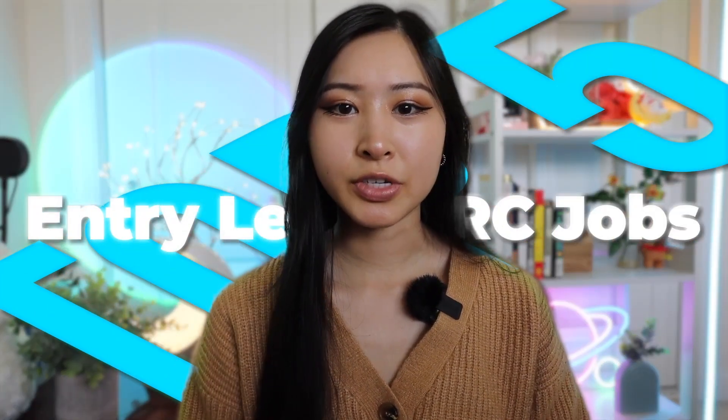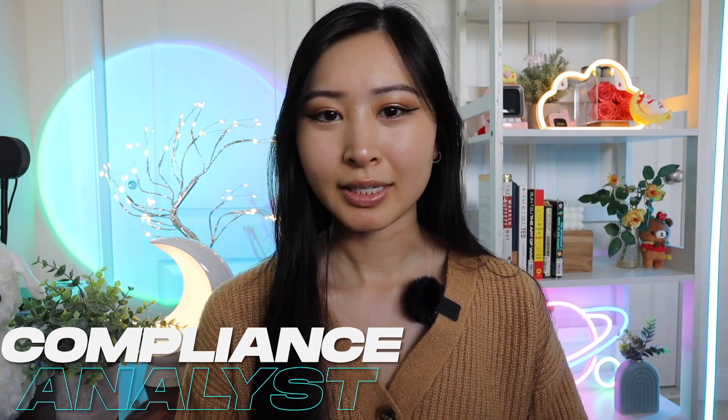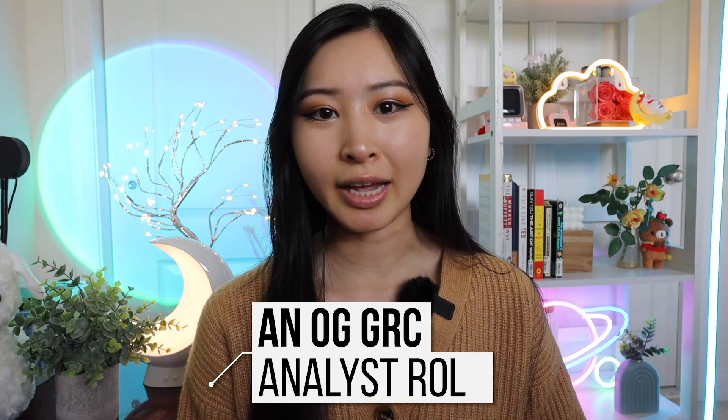These are the top five entry-level GRC jobs in cybersecurity. Jumping right in, number one on this list is a compliance analyst, which is essentially one of the OG GRC analyst roles.